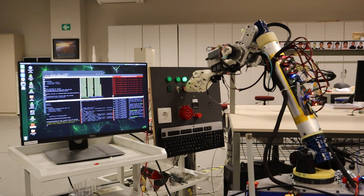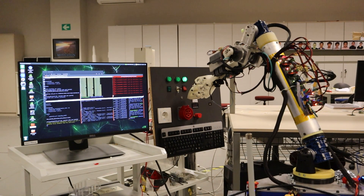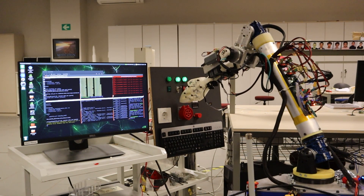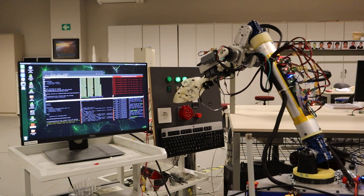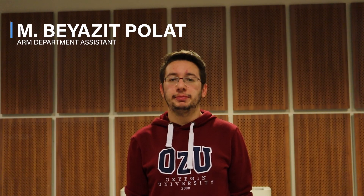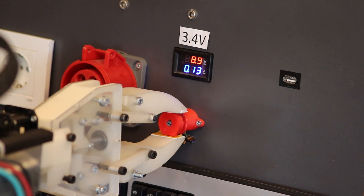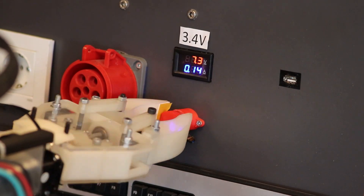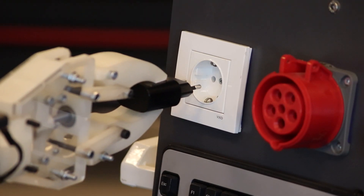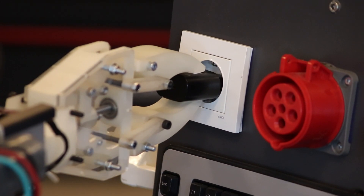Our six degrees of freedom robotic manipulator, controlled by inverse kinematics, has been optimally developed to perform the necessary tasks. We have achieved a more sensitive and effective robotic manipulator thanks to our new differential wrist mechanism and roll axis design. On the electronic side, we have updated our custom-made control card, Armdino, with feedback from last year. Armdino version 3 is our main control card for manipulation, which can read data from the encoder, activate the brakes, and drive the manipulator.